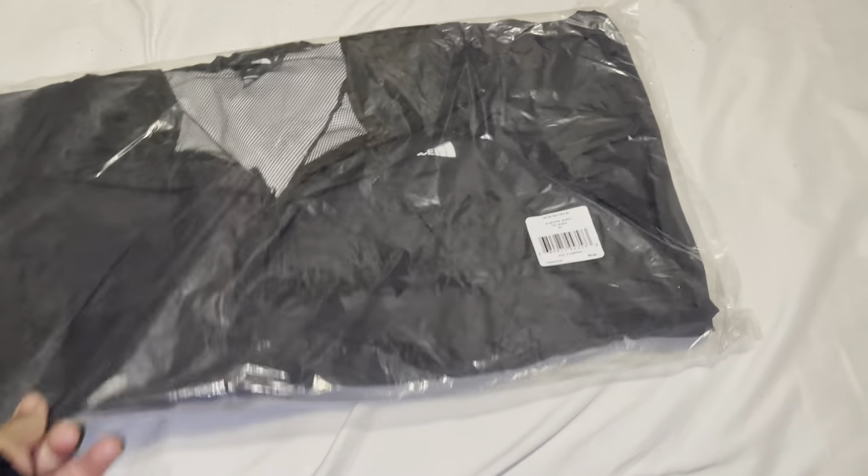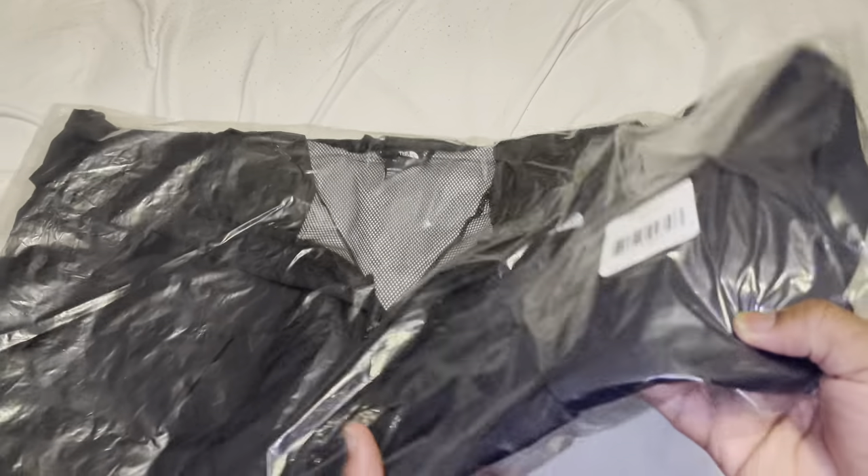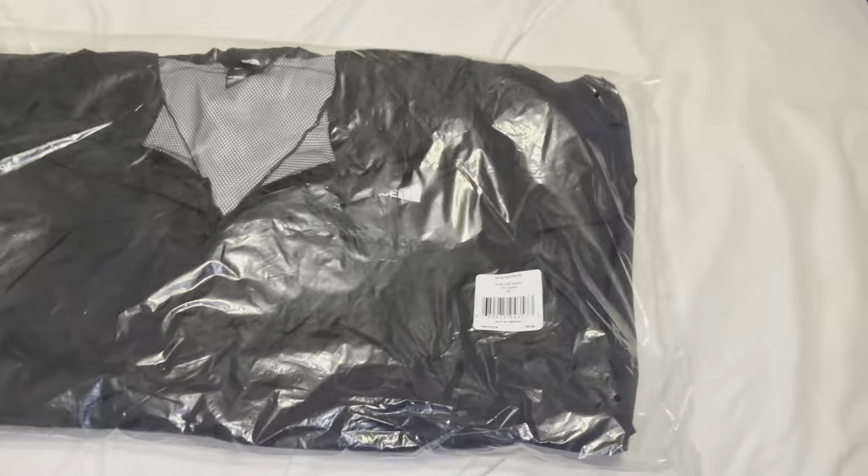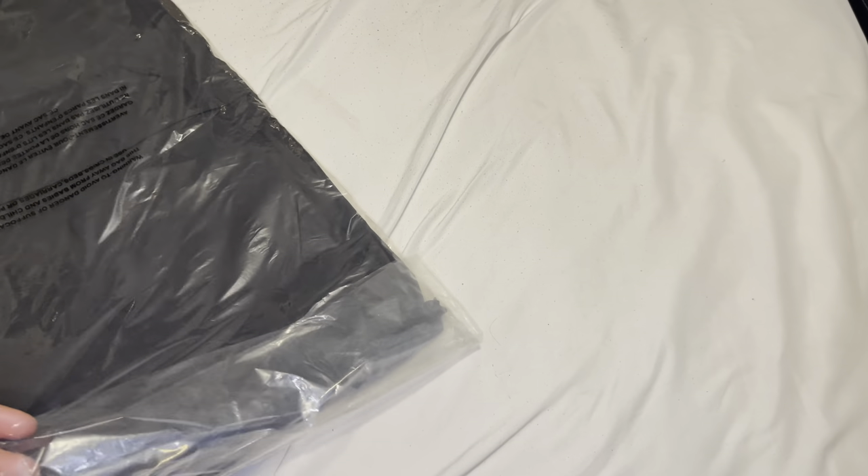As y'all can see, that's what we got. We got another North Face jacket, but we got an extra large this time. And I believe this is the Ontario jacket. So we're doing another video on this, but the main reason I want to compare them is the size and fit. I believe this should fit better than the last one I had.